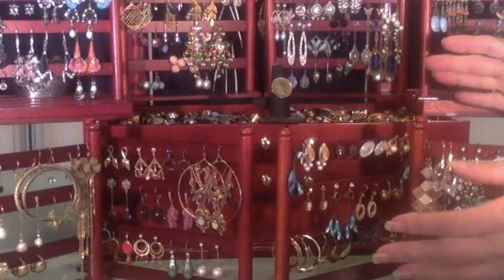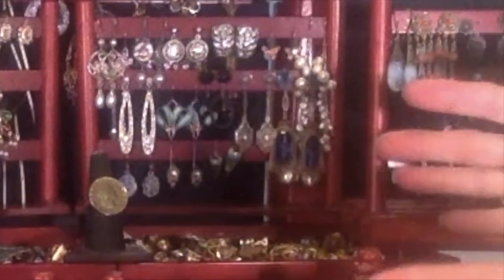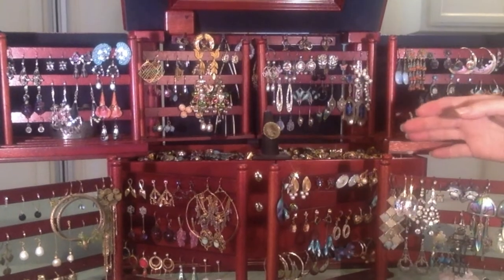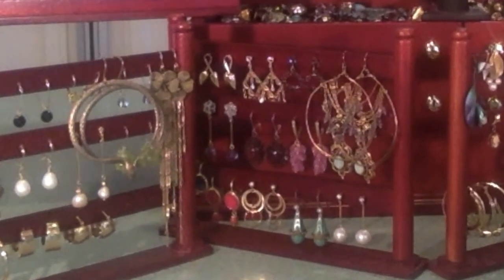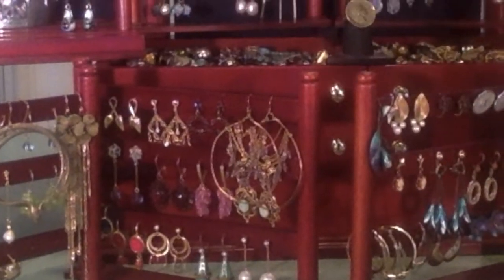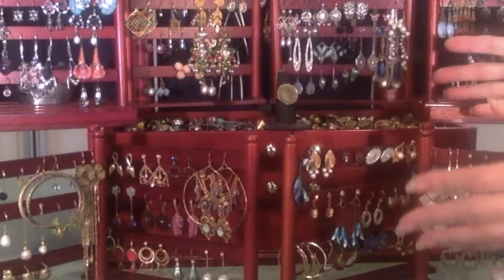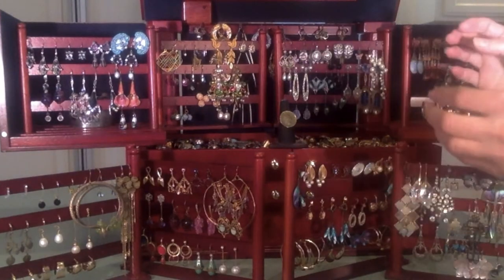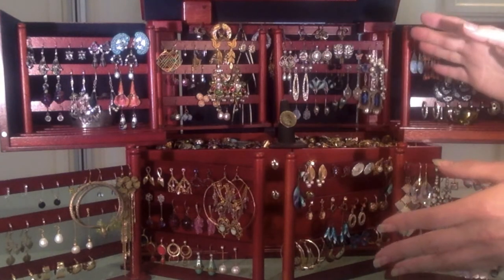I thought this would be fun because it really just shows in a timeline how I went from the ordinary inherited pieces — Christmas presents and things — to an informed collector, knowing and learning what I was looking at through the course of time. This is a lot of jewelry so I'm probably going to just get through the earrings today and then we'll go through the two tiers in a few days.